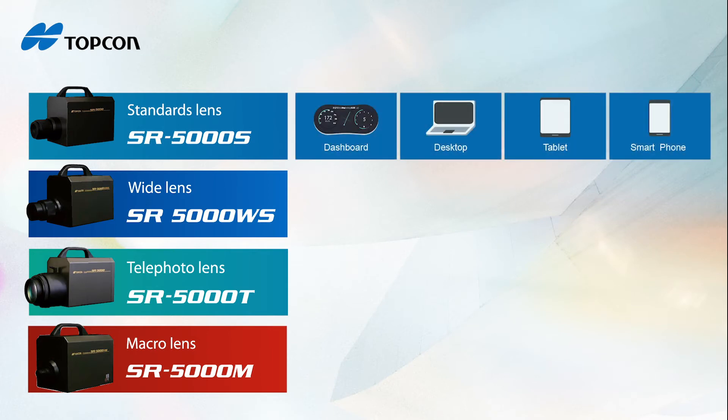With the standard lens, you can measure portables such as tablets and smartphones, or larger displays such as automotive dashboards and desktop monitors.